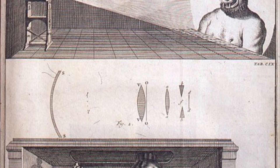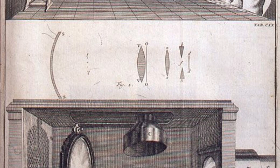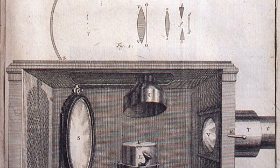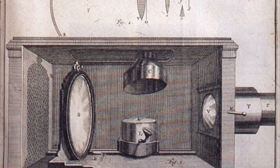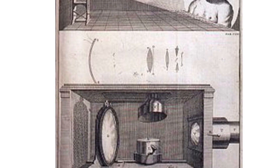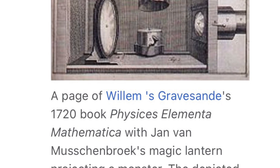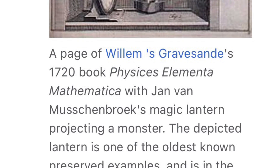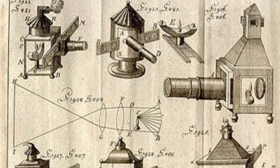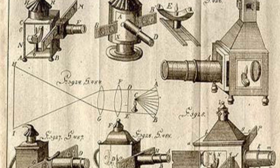The magic lantern used hand-painted glass slides until the halotype photographic slides were invented in 1848, done in Philadelphia by Ernst Wilhelm and Frederick Langenheim. While there's no official creator, da Vinci, Fontana, and Drebbel all described similar devices throughout their work, but no evidence of completed devices made by any of these inventors exists.